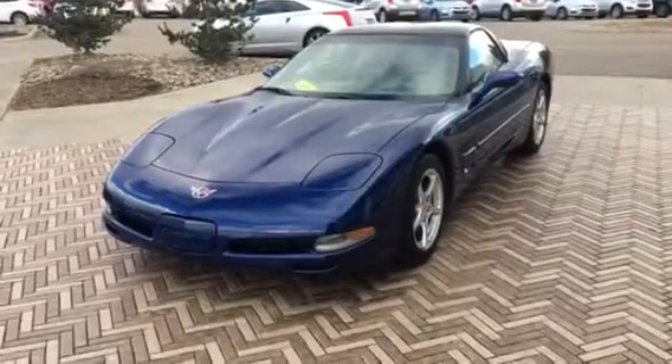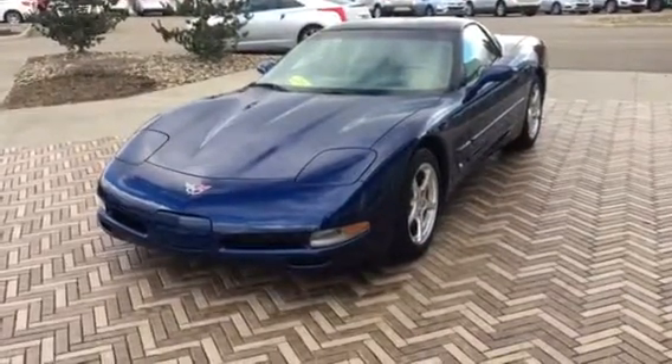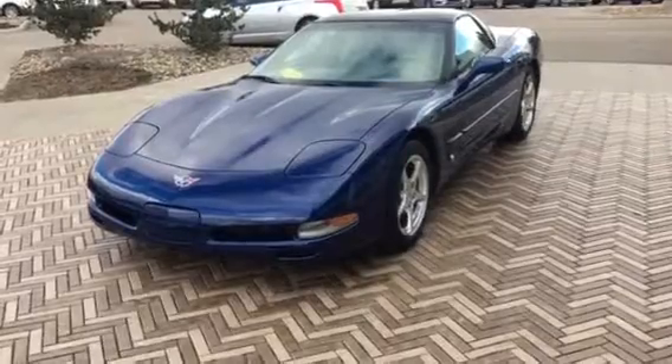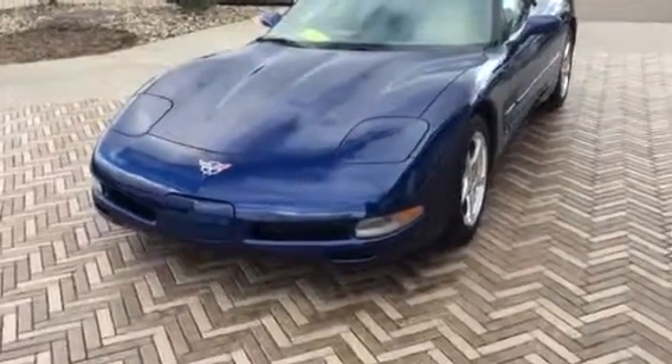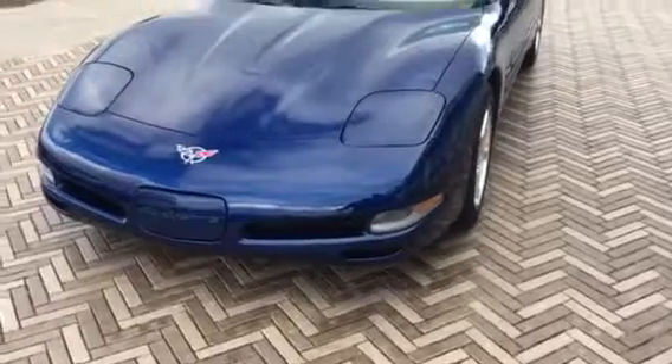Hi, good afternoon. Mark Eberling, sales manager from Lavery Automotive Alliance, Ohio. I want to send over a quick little video of this 2004 Vette you inquired about. What I'll do is just kind of go over some of the stuff I see — some of the pros, some of the cons.